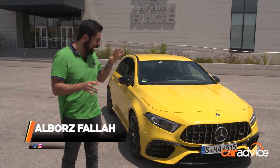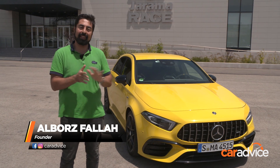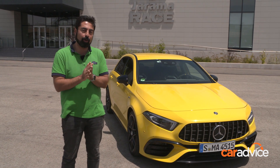This is probably the most anticipated AMG model since the last one. That's right, it's the all-new Mercedes-AMG A45, and I cannot wait to drive it.